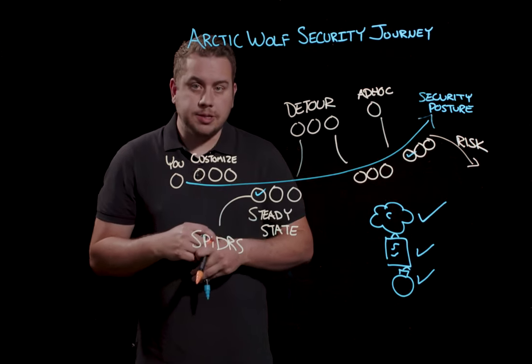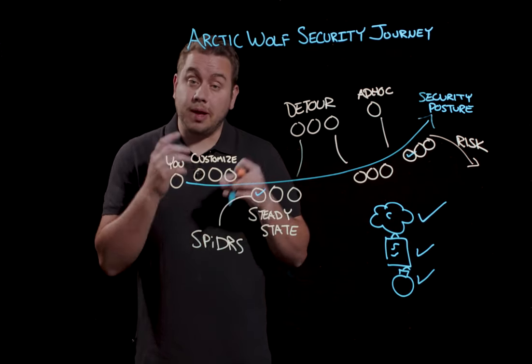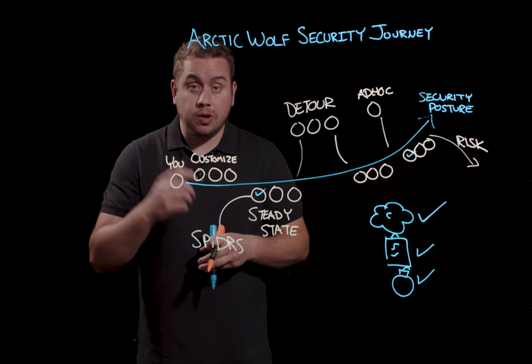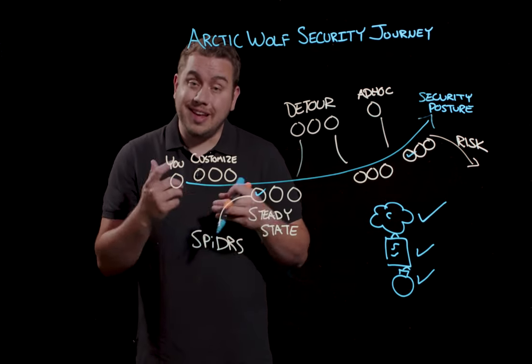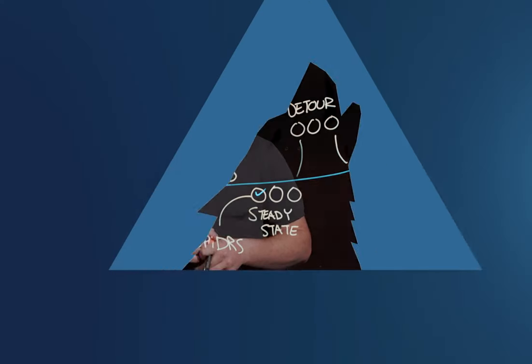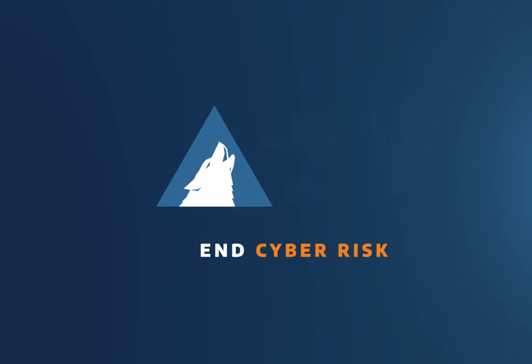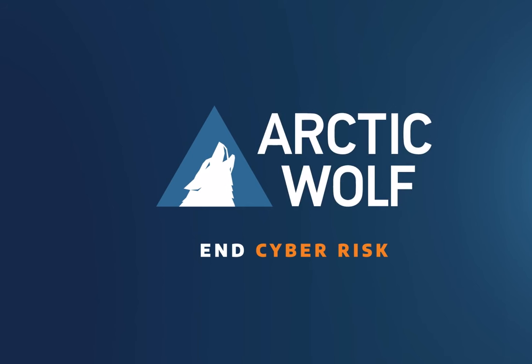Our Arctic Wolf concierge team is ready to take you on your security journey. By combining that effort with your overall security operations plan, together we can end cyber risk. Thank you.